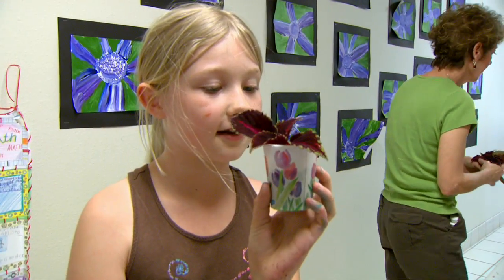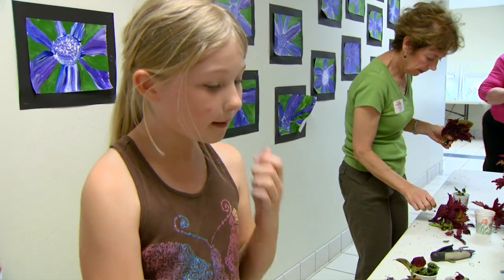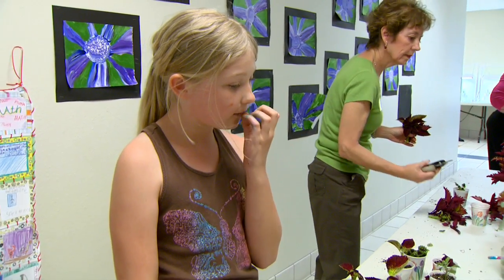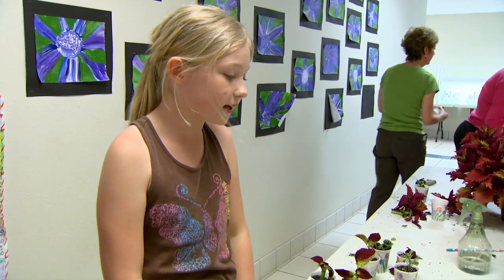I'm very interested in plants for some reason. I like bugs a lot, and bugs like to eat plants. So I would like a garden so I could get a lot of grasshoppers, because I like catching grasshoppers.